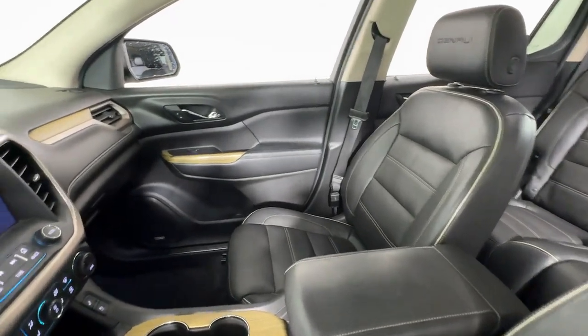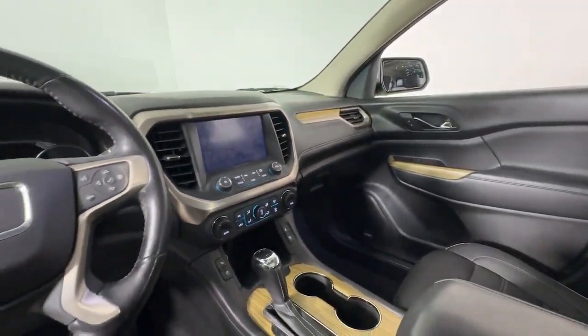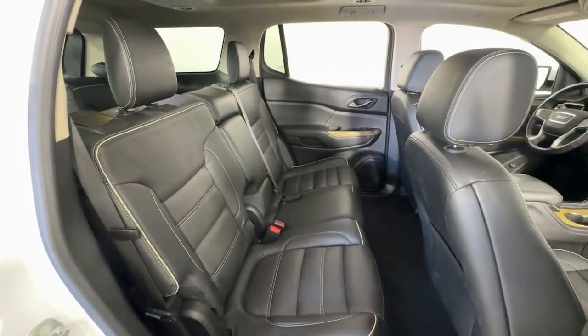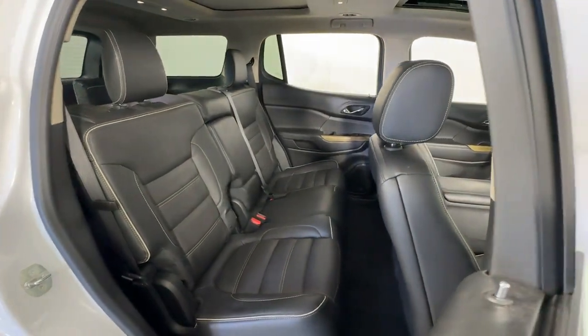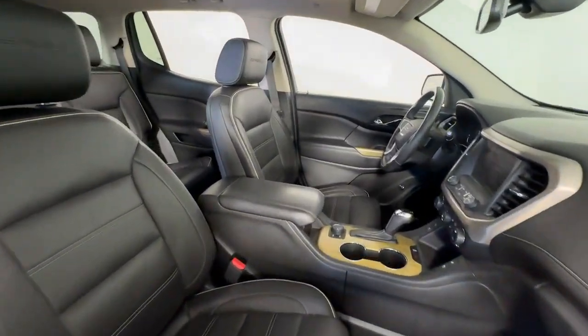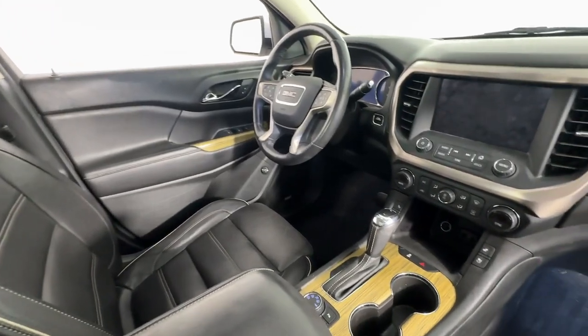These are just some of the great options this vehicle comes with: heated steering wheel, Apple CarPlay and/or Android Auto, navigation system, keyless entry, third row seat, sunroof/moonroof, all wheel drive, adaptive cruise control, power liftgate, and cooled front seats.